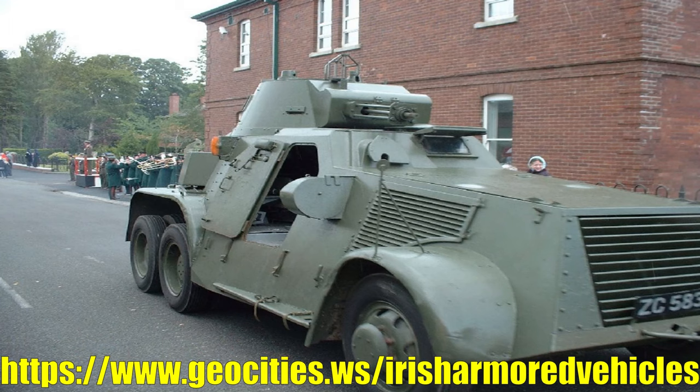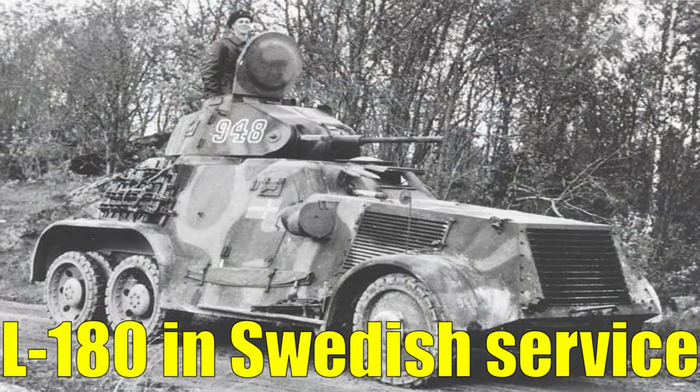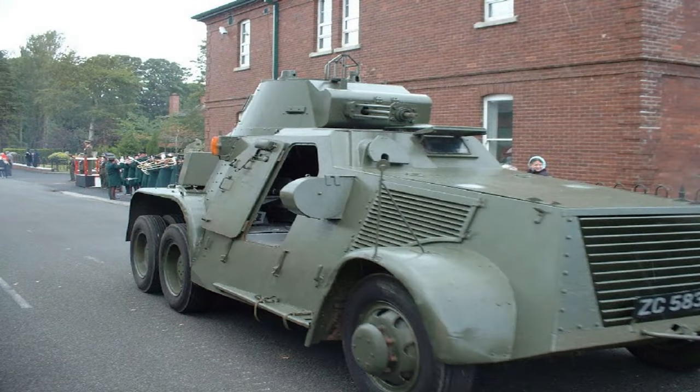Ireland would order 8 of these vehicles before WW2 and would go on to order a further 5 in 1939, but due to the outbreak of WW2 this order would be kept in Sweden and instead used by the Swedish army. This was especially problematic because a large quantity of spare parts had been included in this order, so maintenance would become much harder in the coming years. This also probably explains why Ireland commenced production on the Dodge Mark 7 and Mark 8, because they had to make up for the shortfall in L180s.